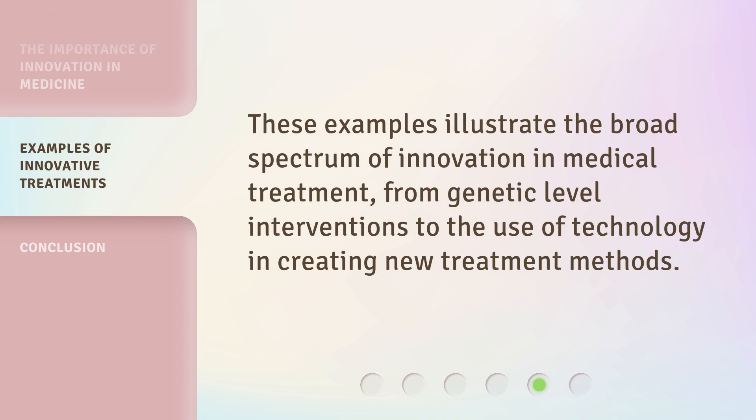These examples illustrate the broad spectrum of innovation in medical treatment, from genetic-level interventions to the use of technology in creating new treatment methods.